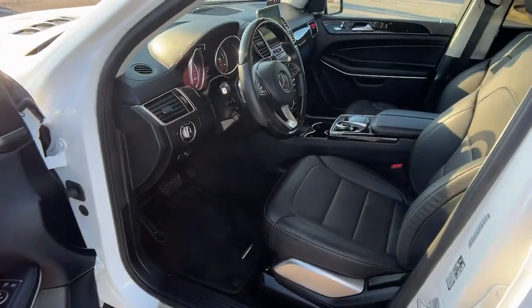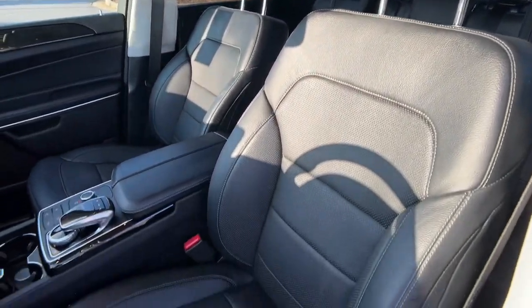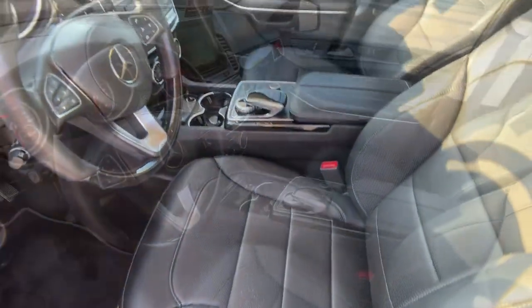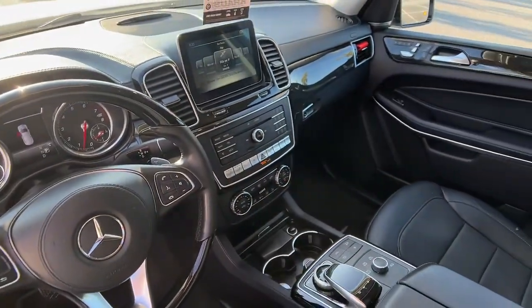Highline elegance meets off-road-ready capability in this GLS 4MATIC SUV. See for yourself when you take it out for a test drive. Our professional staff looks forward to giving you excellent service. We'll see you next time.